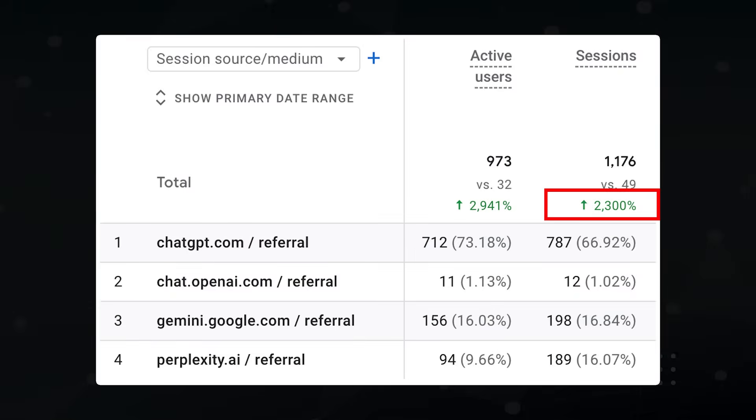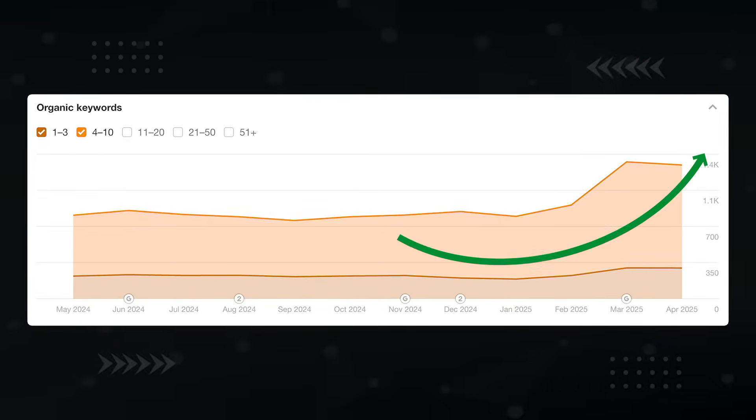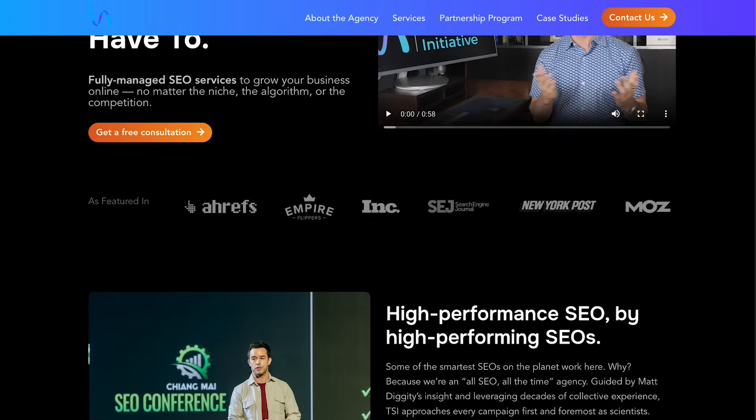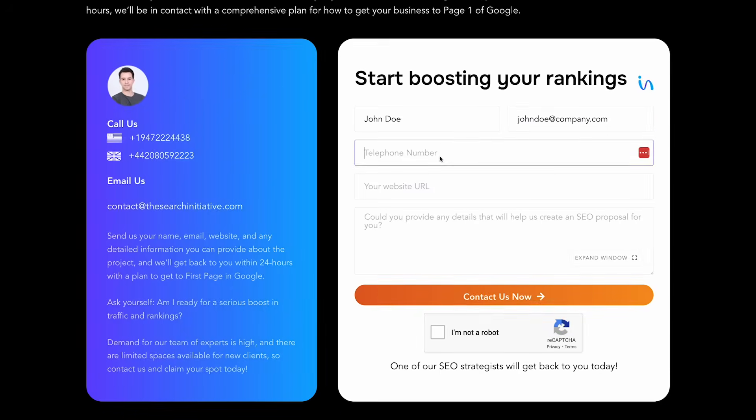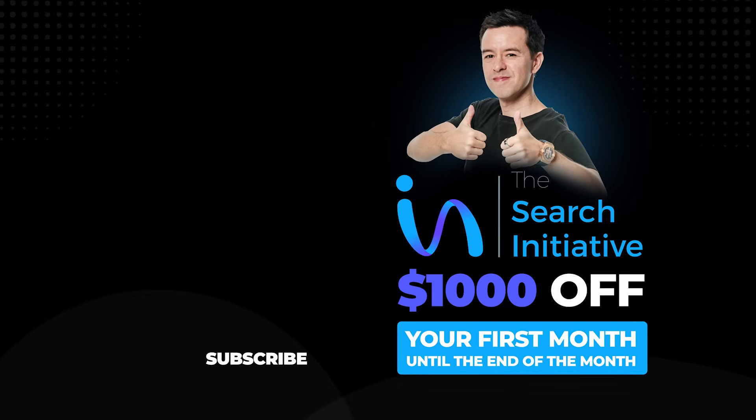So, what was the result of all this effort? A 2,300% increase in AI referral traffic. The client site is appearing for 90 keywords in AI overviews compared to zero before the campaign. And yes, their typical Google SEO traffic took off too. If you'd like us to take a look at your SEO, head on over to thesearchinitiative.com and use the form to reach out. We'd be happy to look at your site and let you know what we can do for you — $1,000 off your first month until the end of the month.